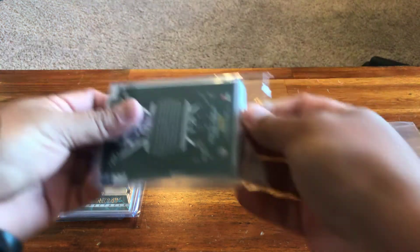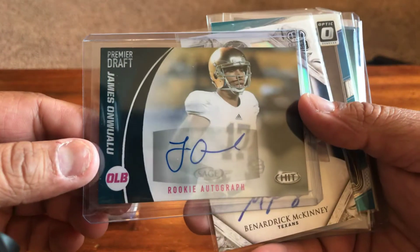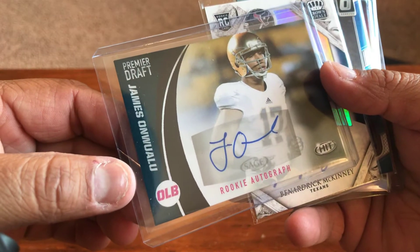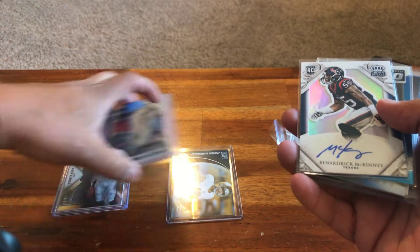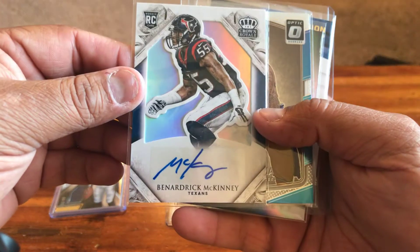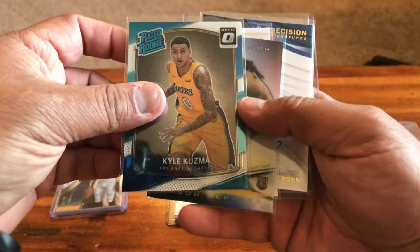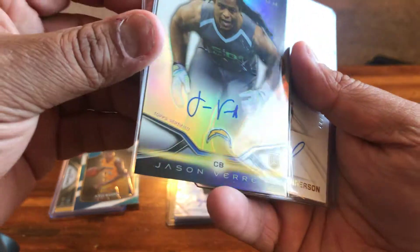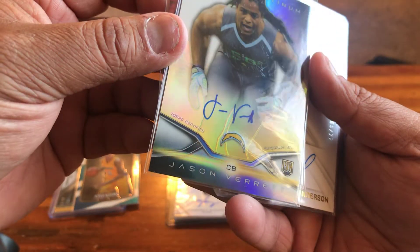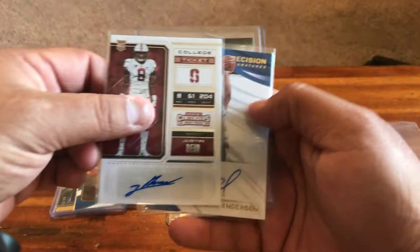This ends up being a couple of things. We've got a rookie autograph of James Onwualu — I don't even remember getting that card, maybe it was just thrown in or something. Bernardrick McKinney from Crown, numbered to 99. Kyle Kuzma — I just got that for me. Jason Verrett — this is an on-card rookie auto.